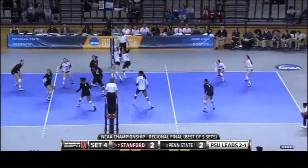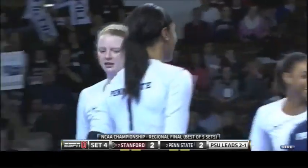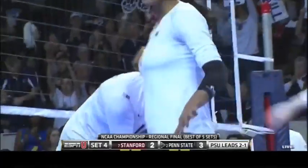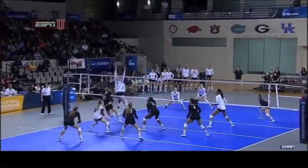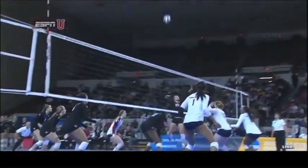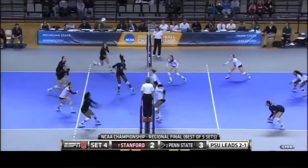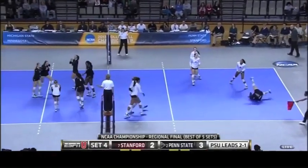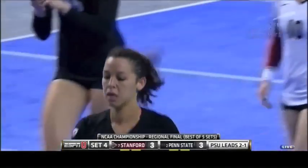McClendon dug that one off. Penn State really opening up with some hard hit balls right here — and blocks. But hard hit balls also. McClendon was impressed with what Slade delivered there, and equally as impressive as what Williams delivered there on the right side.